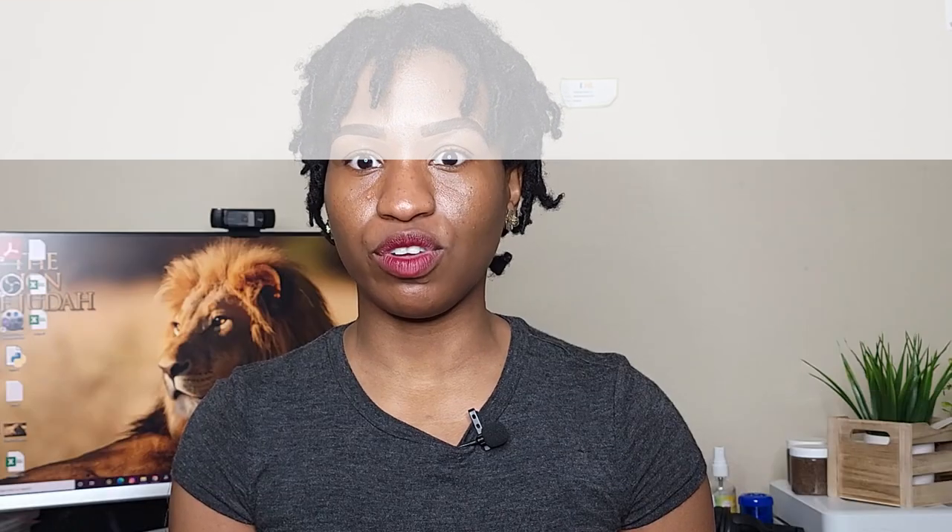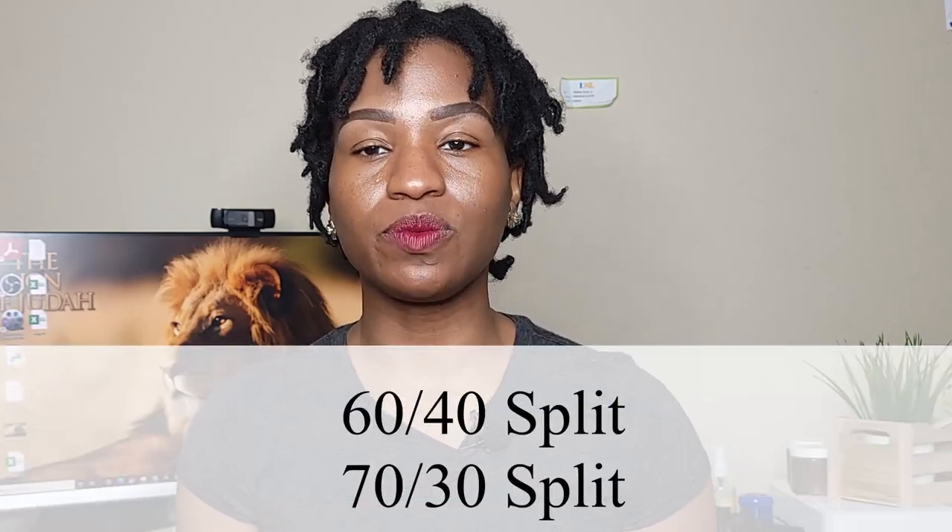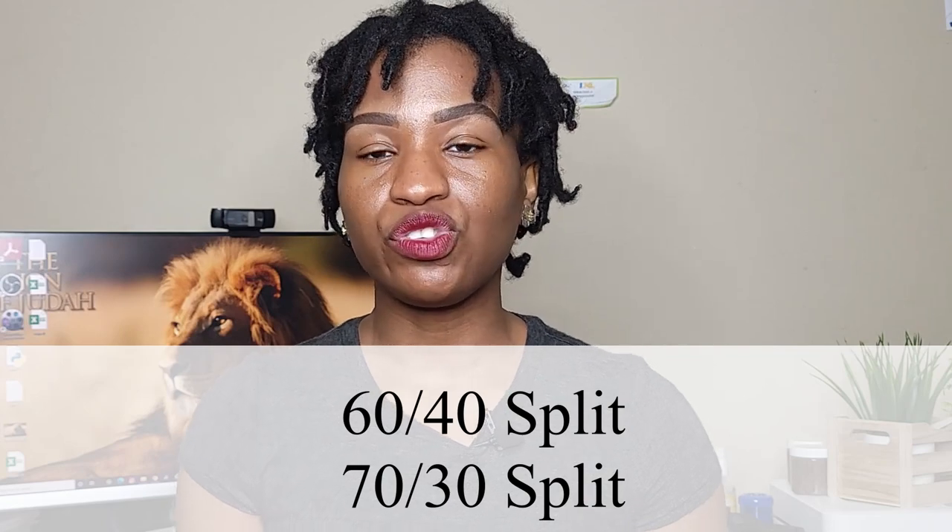The first thing to go over is the consignment agreement. There are different types of agreements, and some include a percentage split of the profit made from your products. For example, some consignment stores do a 60/40 split — you get 60% and the store owner gets 40%. That's considered average. Some stores do 70/30. Usually consignment agreements can be negotiated, though some stores will not negotiate.